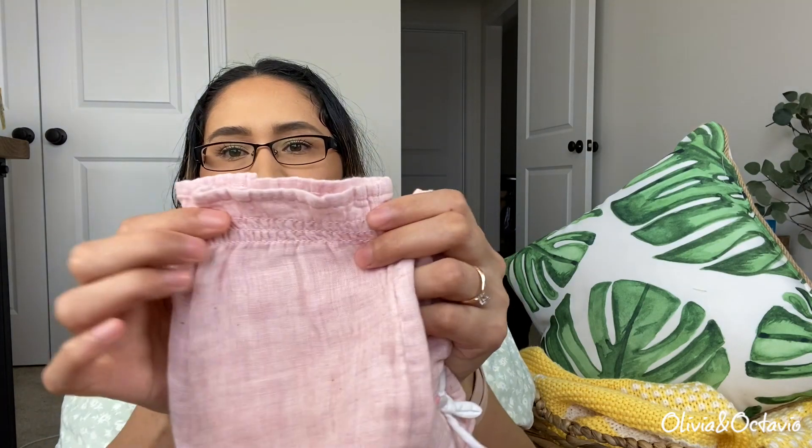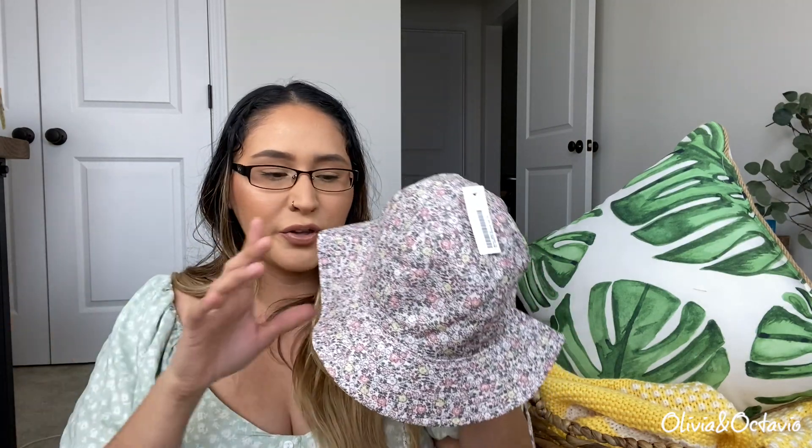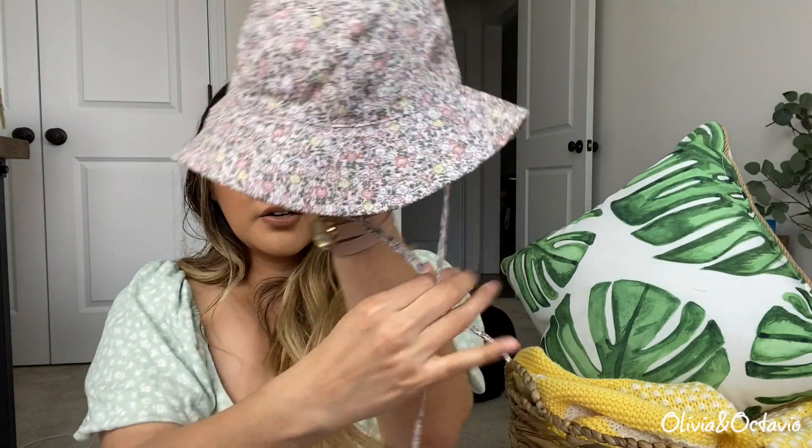This is what the bottom of the pants look like — they have a little stretchy thing down here and the back just looks like this. The last thing from H&M is this little floral hat. It has ties so it won't fly off. They carry these hats in different sizes; I got hers in the 12-to-18-month size and it fits her perfectly with a little bit of wiggle room so she can still grow into it.